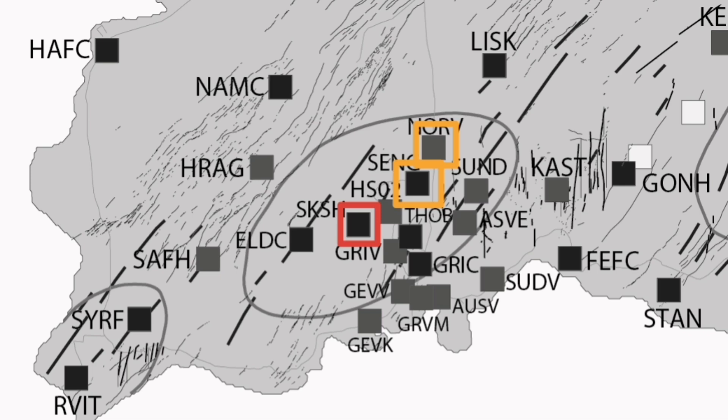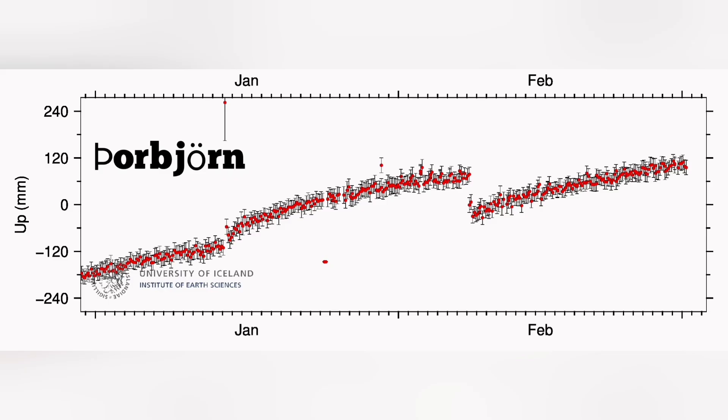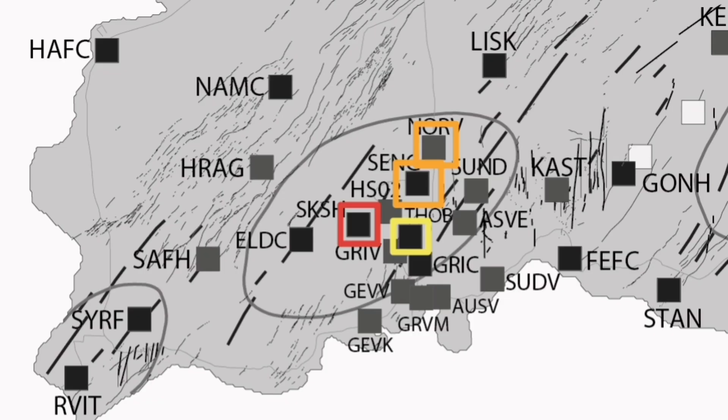The magma rising and accumulation, as shown by the GPS data in millimeters of land rise, is visible in the Þorbjörn area, where most of the cameras are located. This is to the east side of Svartsengi and is a hill. We don't see as much uplift there as in Svartsengi or the previous sites, so we show it by yellow color — the magma accumulation there is not that much.